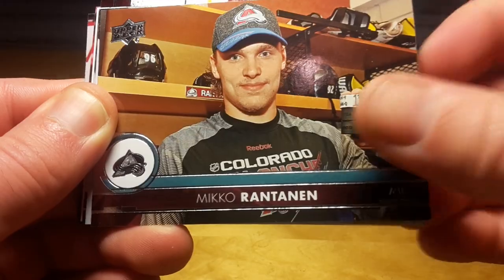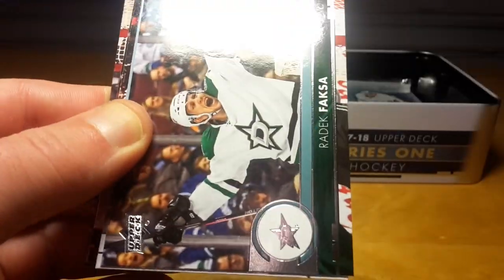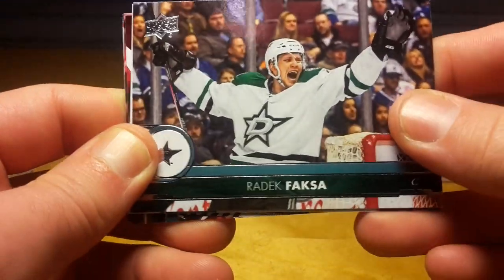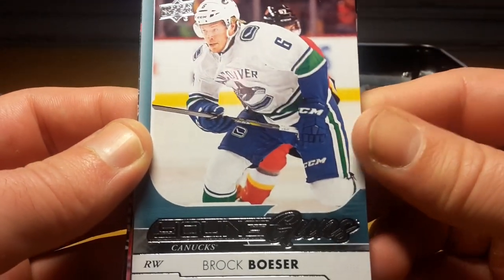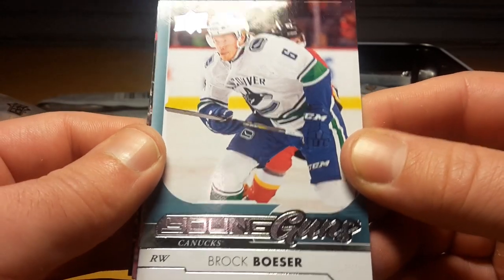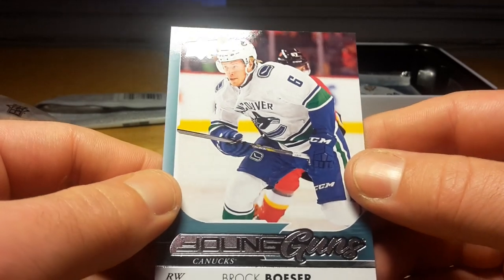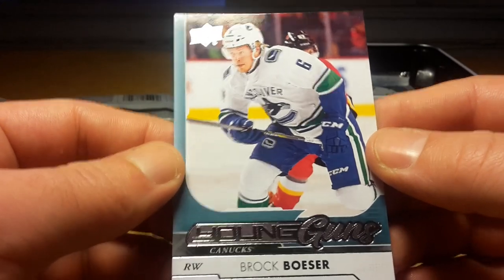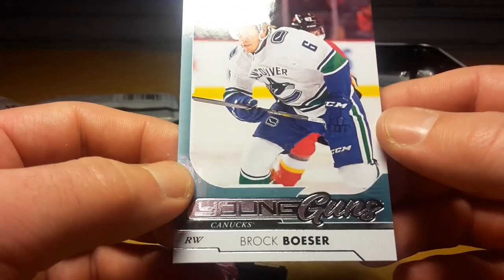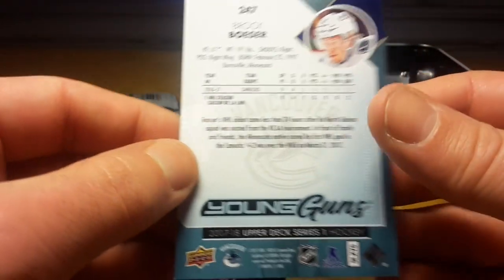That's actually a cool photo — first hat trick. Andrei Vasilevskiy, a big young goalkeeper. Brock Boeser is one of the hottest rookies. It's actually not a bad team at all, and the Young Guns design this year is a little unusual because this left edge is really thick. I'm not sure I'm a fan of that, but Brock Boeser is definitely not the worst player you can pull — also an American player.